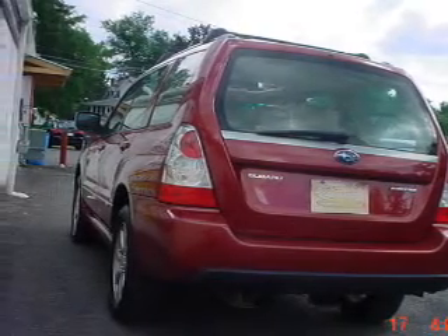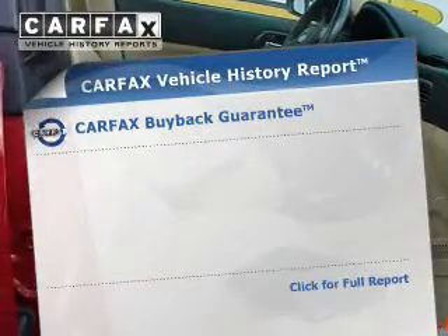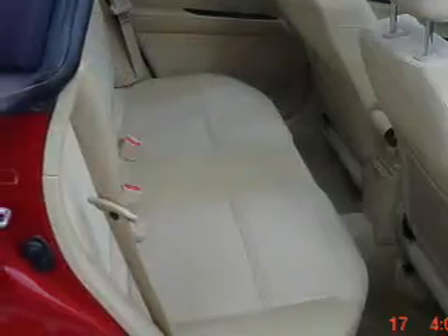The anti-lock braking system will help keep you safe on the road. The sunroof lets fresh air in. Know the history on this ride and greatly reduce your buying risk with the included Carfax vehicle history report.